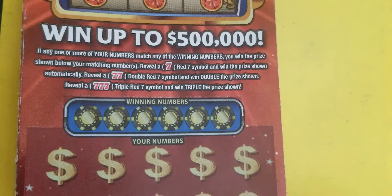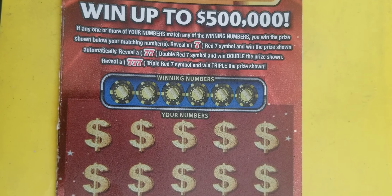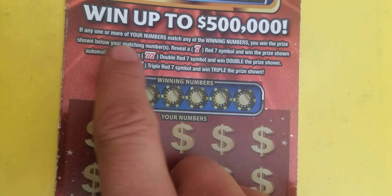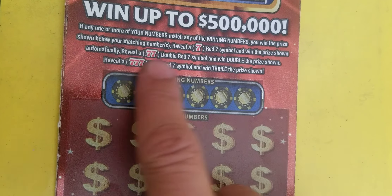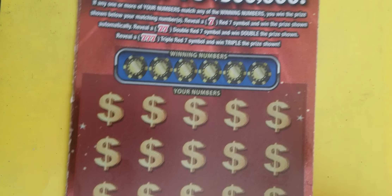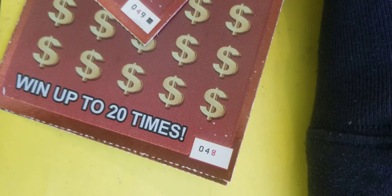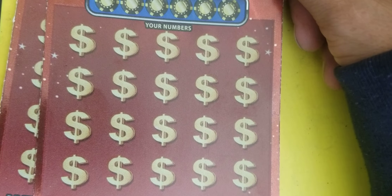Really hoping to find a win. I just love playing on new tickets. I haven't played on it yet — let's read together. Any of your numbers match, you win. Reveal a seven, you win. Double seven, you double. Triple seven, you win triple. Pretty cut and dry, pretty simple — match or find a seven. We got the first three tickets off. Let's go symbol hunting for those sevens.